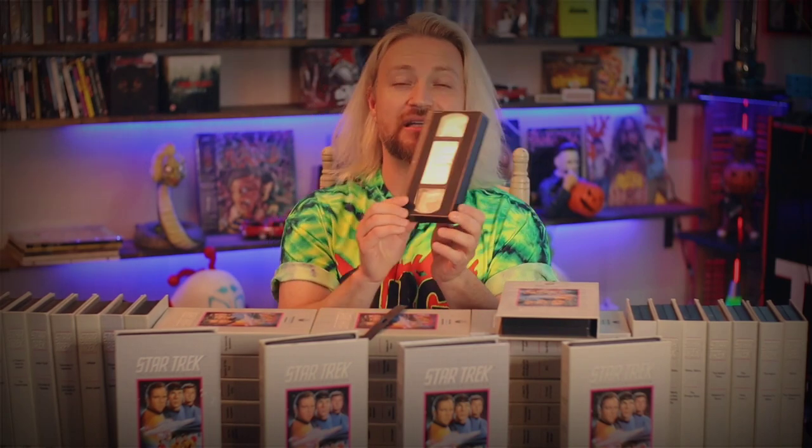These are really nice releases. These are hard shell, clamshell cases that open up. These are nearly 40 years old at this point, so some pieces, like the clasps of the tapes, are falling off. But my dad took really good care of these tapes. I remember watching these as a kid in the early 90s, popping on these episodes and watching Trouble with Tribbles and all these weird episodes. It's a really, really fun show.